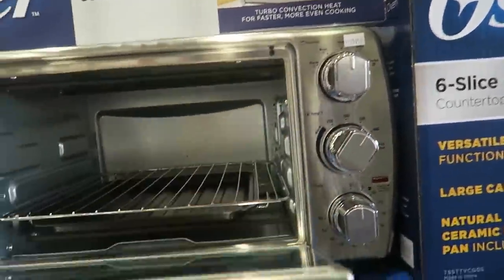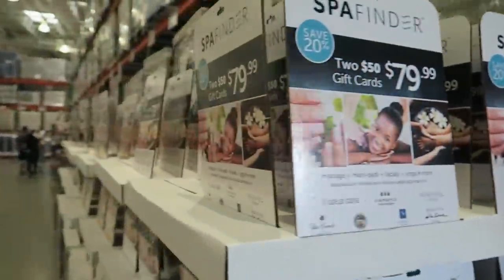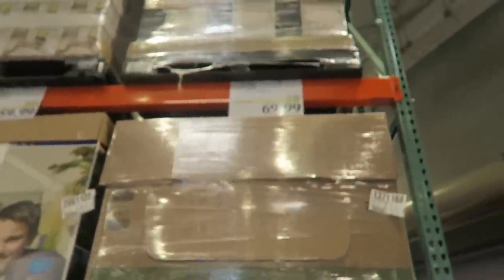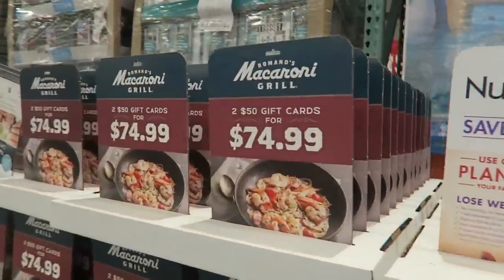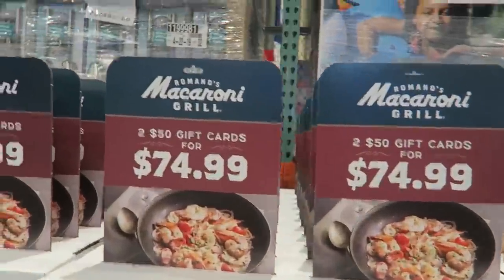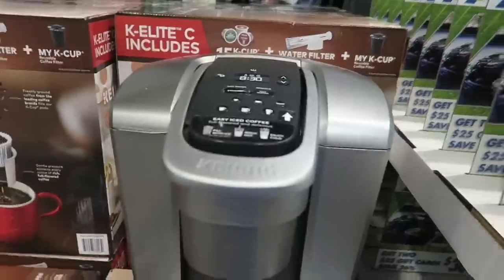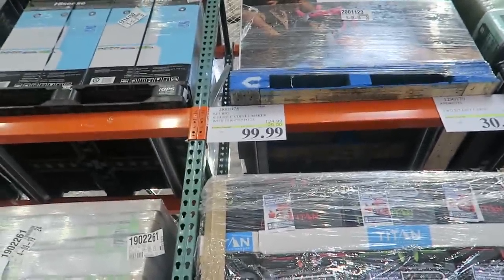Look at this little convection oven — isn't it cute? It's only $42.99, $12 off. Of course, the Spa Finder: $250 gift cards for $10 off, $69.99. Look at the Macaroni Girl gift cards — $250 gift cards, $5 off, $69.99. That's nice. Keurig Elite is $25 off, $99.99.